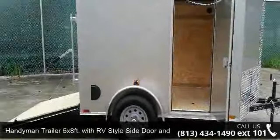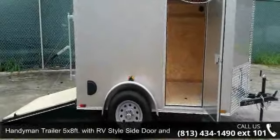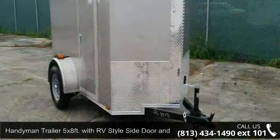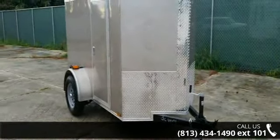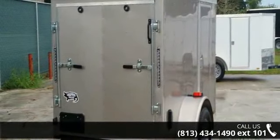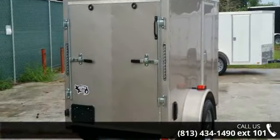Up for sale is a Handyman Trailer 5x8FT with RV-style side door and V-nose. If you are looking for a quality trailer, consider this one. This unit is priced just right and comes equipped with many desirable features.